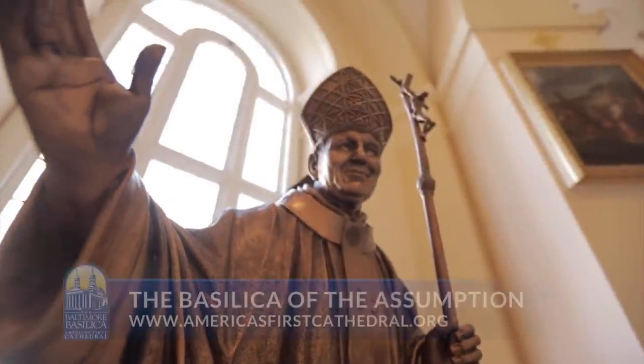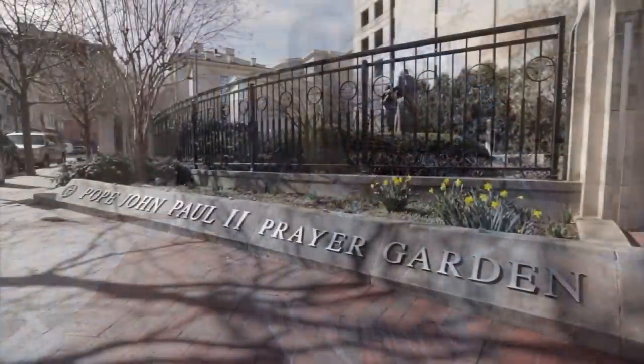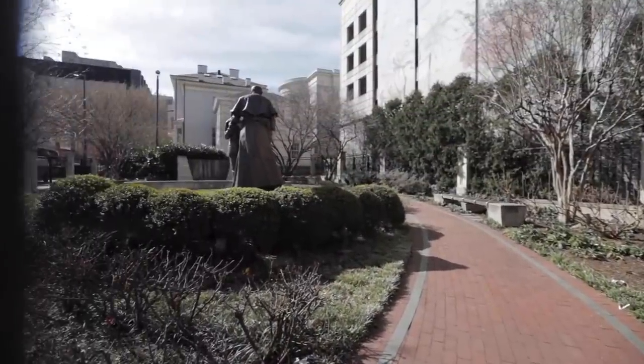Two sculptures commemorate visits to the Basilica by modern saints — Pope St. John Paul II in 1995 and St. Teresa of Calcutta in 1996. A prayer garden next to the Basilica also marks Pope St. John Paul II's historic visit, which drew thousands of the faithful to downtown Baltimore.